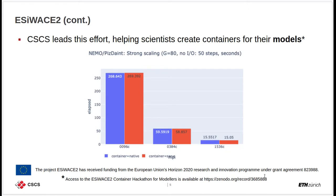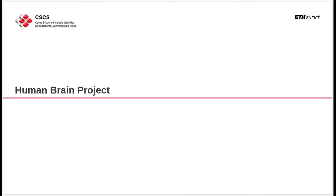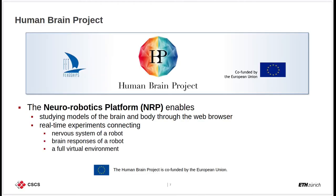The information is publicly available for anyone to download. The next project I would like to talk about is the Human Brain Project. In the context of this project, there is an effort called the Neuro Robotics Platform, which focuses on studying models of the brain and body through a web browser. It enables real-time experiments connecting several moving pieces: namely the nervous system of a robot, its brain responses, and a fully virtual environment.